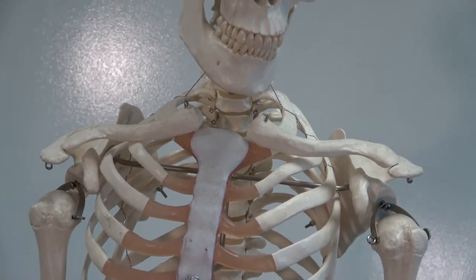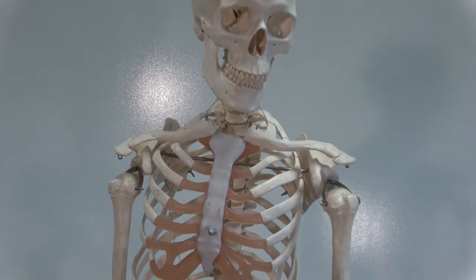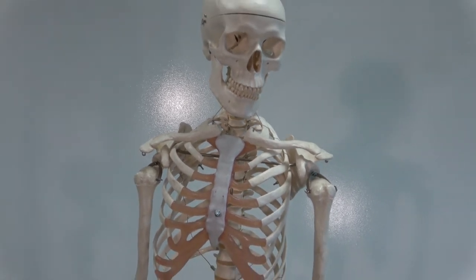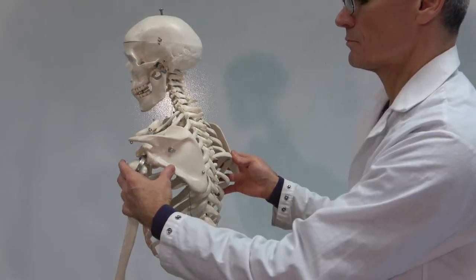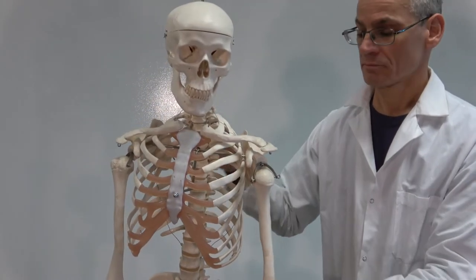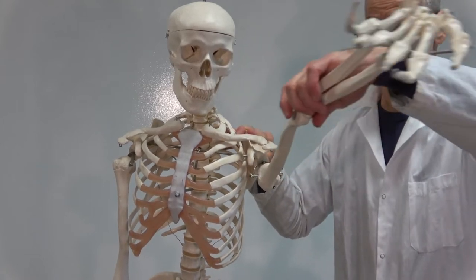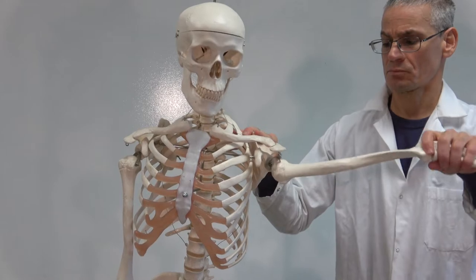To form a shoulder, primates retain the clavicle, a bone that is either lost or greatly reduced in other mammals. Muscles of the shoulder attach to the clavicle and the scapula, but only the clavicle attaches to the rest of the skeleton, and that weak connection permits good range of motion. When normalized for body size, primates have impressive upper body strength, whereas forelimbs in other mammals often trade off strength for speed or stability.